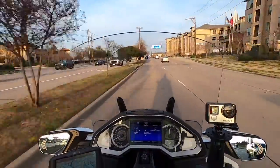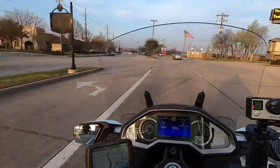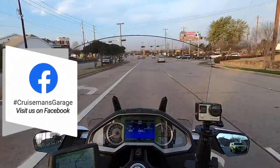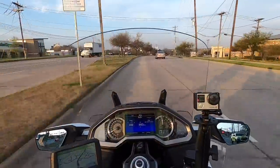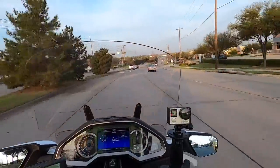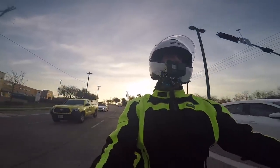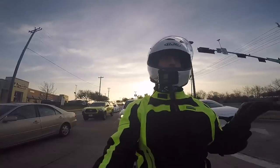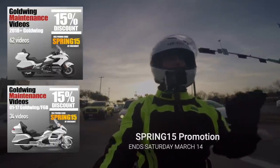One of the biggest complaints about the 6th generation Goldwing is the smaller storage capacity. You could easily put two helmets in the previous generation Goldwing trunk. I haven't been able to do it with my two helmets in the 2018 plus trunk. I can't even get my HJC IS Maxx helmet to fit standing up in the trunk by itself — and I have the luggage rack installed, which might be causing an issue, but I couldn't get it to fit before I put in the luggage rack either.